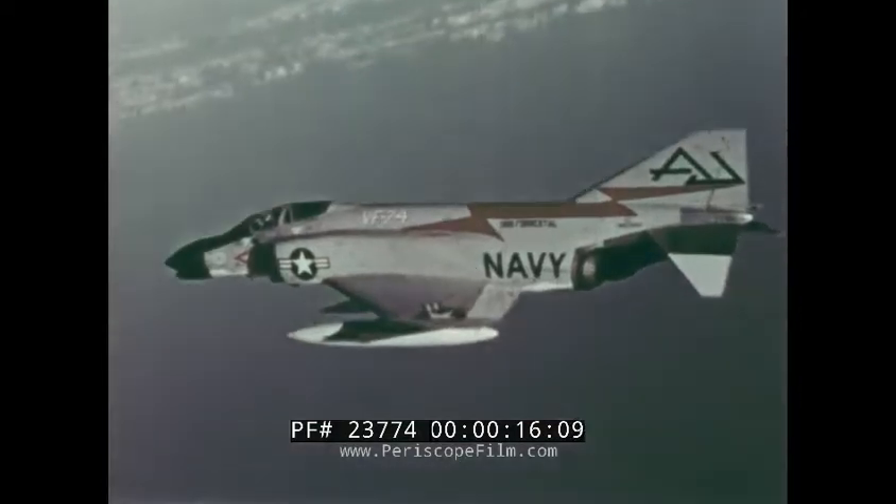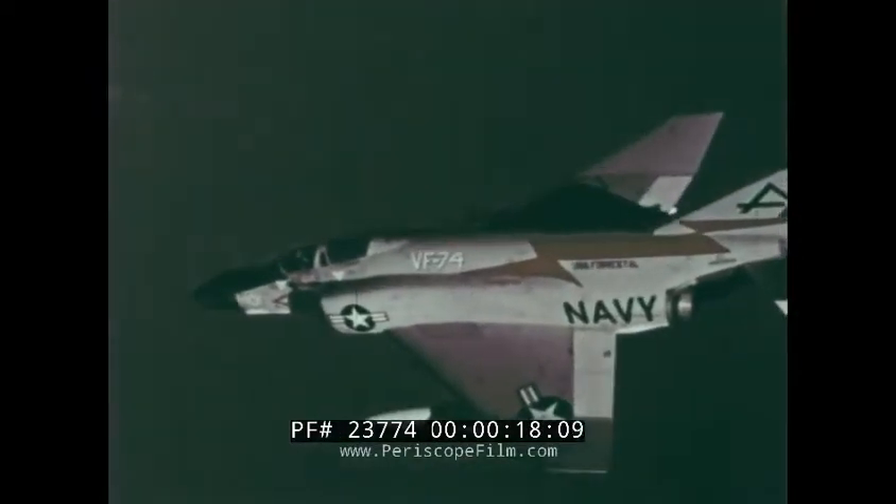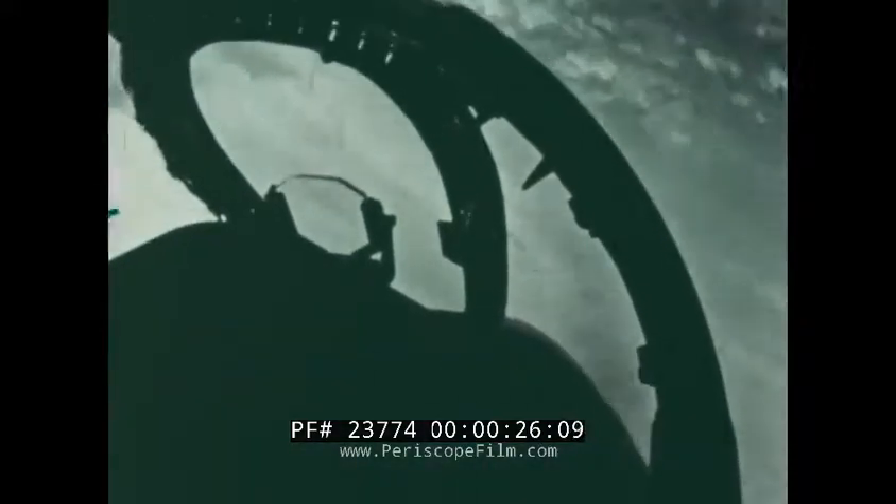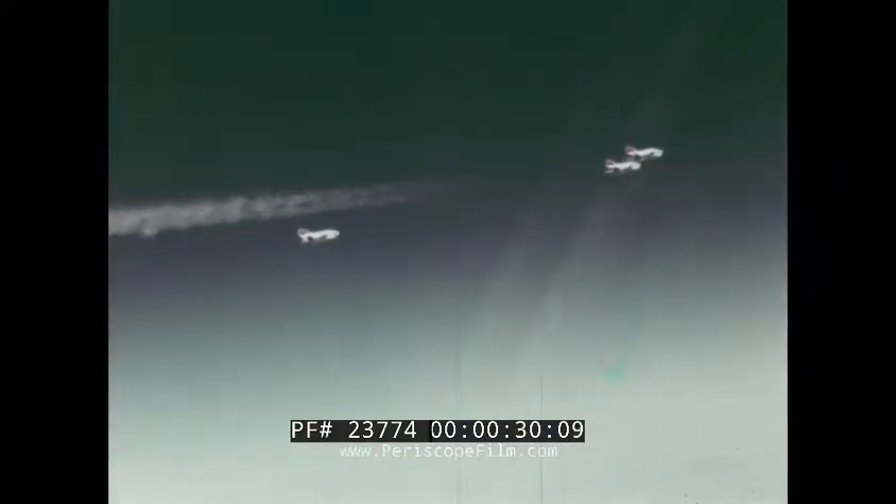Conventional bombs, napalm, or nuclear weapons — its powerful engines and unique aerodynamic design make the airplane very fast and maneuverable. It is stable at all speeds and control characteristics are excellent even when the Phantom is fully loaded with weapons.